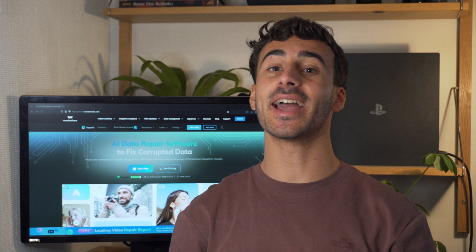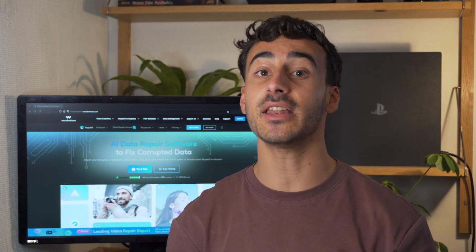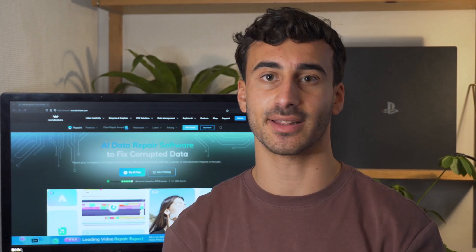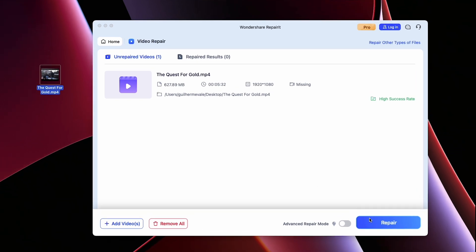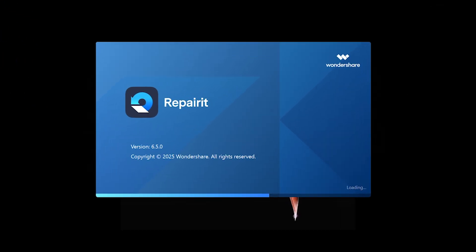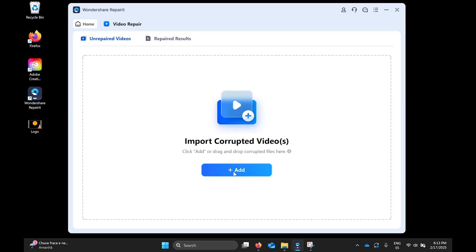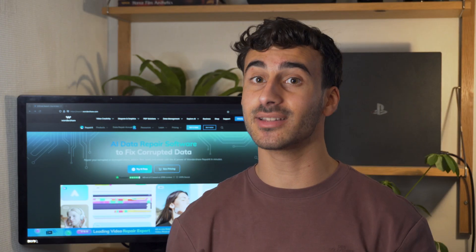WannaShare Repaired has been a go-to solution for fixing corrupted videos, files and even images, offering reliable tools for a wide range of formats. Previous versions focused on restoring damaged media with ease, helping users recover their content without any quality loss. Now with Repaired 6.5, things just get even better — this new update brings tons of new features with really cool enhancements. We'll take a look at it right now.